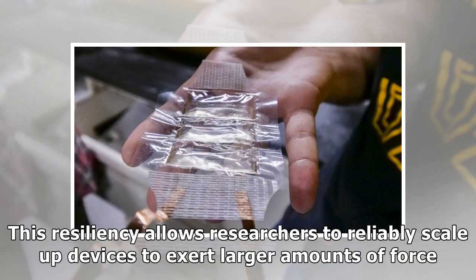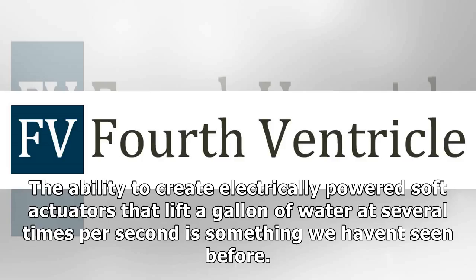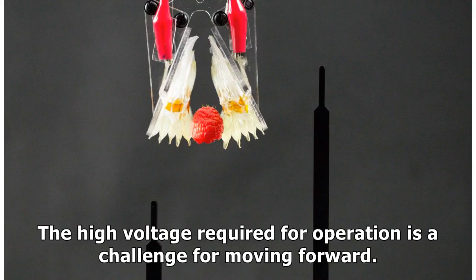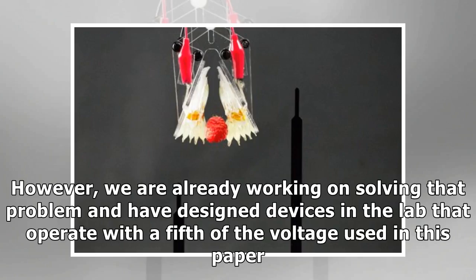This resiliency allows researchers to reliably scale up devices to exert larger amounts of force. "The ability to create electrically powered soft actuators that lift a gallon of water at several times per second is something we haven't seen before. These demonstrations show the exciting potential for HASEL," said Erica Combe, a doctoral student in the Keplinger group and the lead author of the Science paper. "The high voltage required for operation is a challenge for moving forward. However, we are already working on solving that problem and have designed devices in the lab that operate with a fifth of the voltage used in this paper."